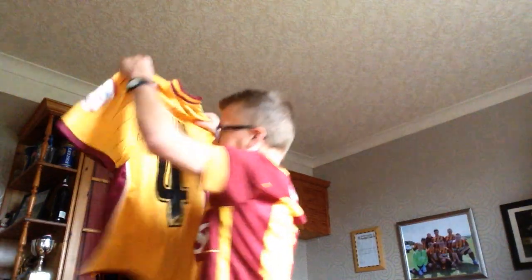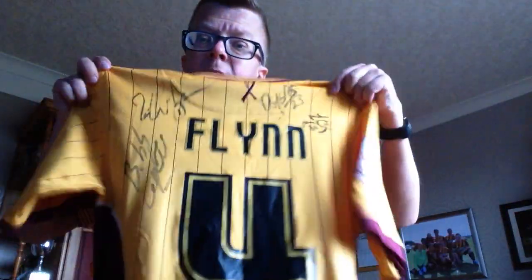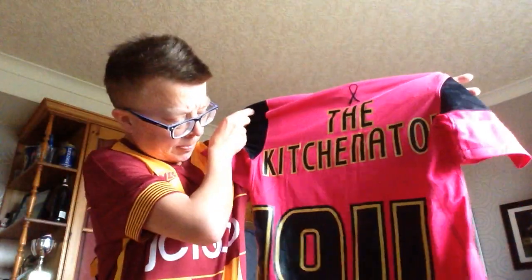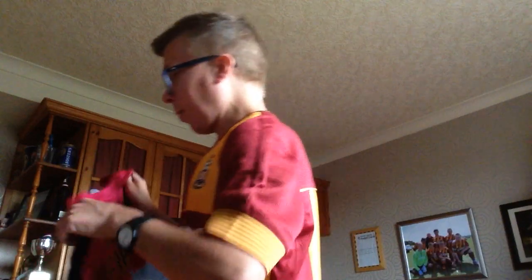And then we're going to this one - once again a few signatures on it, and Michael hopefully. The pink one, which I remember, and on the back Kitchen - and then 1911 to celebrate, you know what that means.